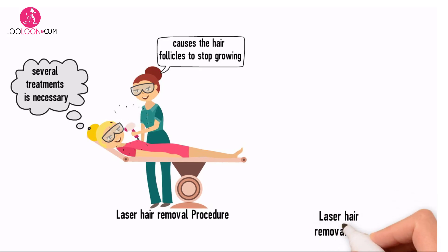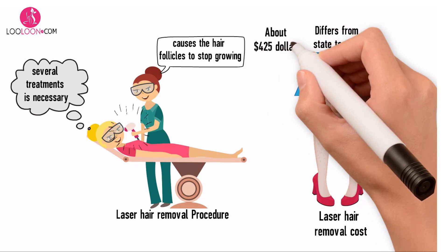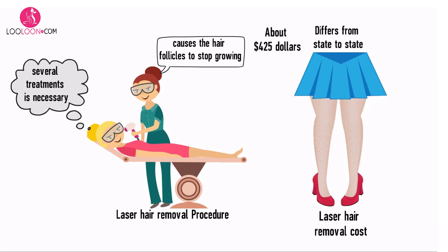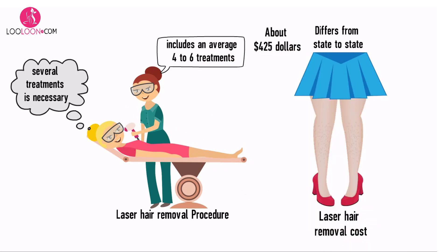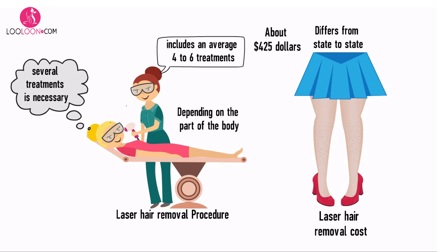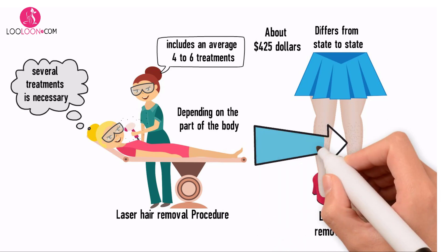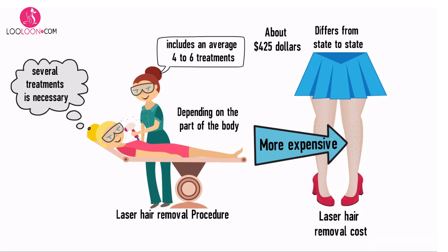Laser hair removal cost differs from state to state within the United States. The average cost is about $425. This price usually includes an average of four to six treatments, as it takes several sessions to be fully effective. Laser hair removal costs can also vary depending on the part of the body treated. For example, legs and backs are much more expensive to treat than face or underarms, as there is more surface area to treat.